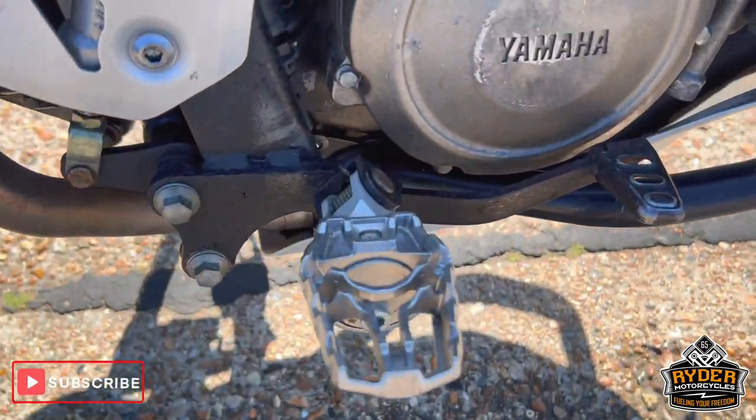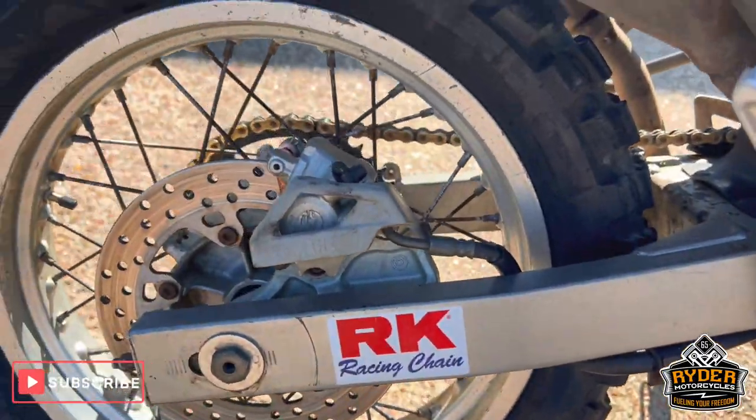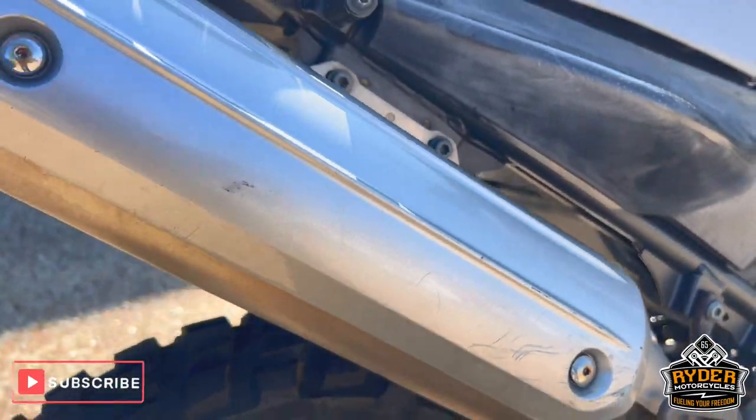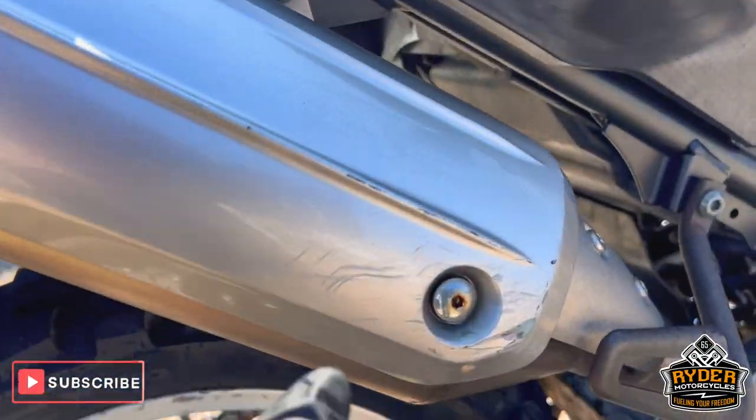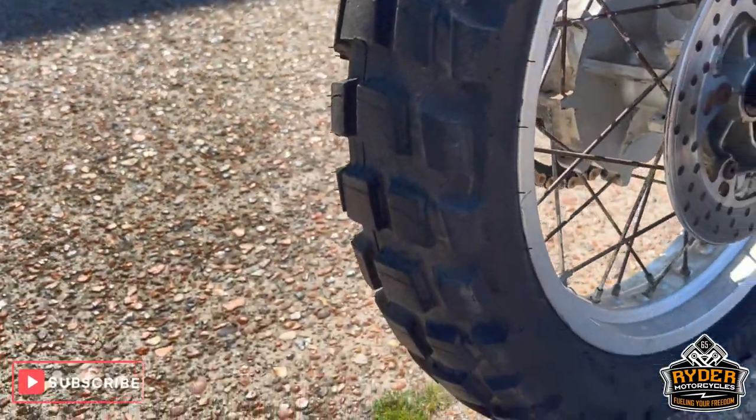We've got SW Motech foot pegs as well. The swingarm is in good condition. The exhaust again does have marks and fades.